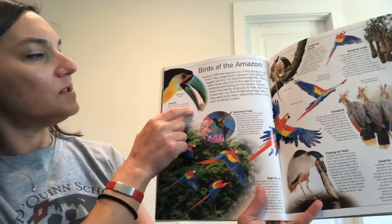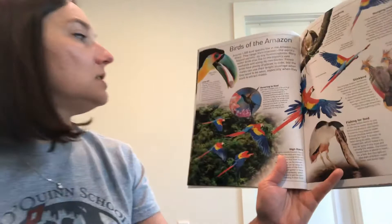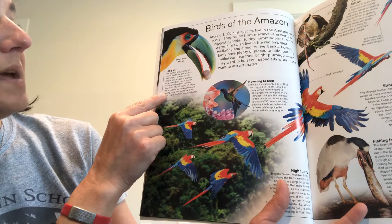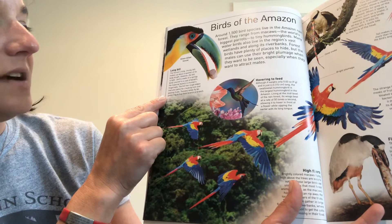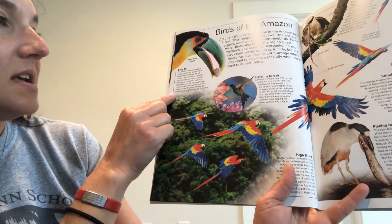This is a green-billed toucan. Some have black bills, and some are white here and then all-black bodies. The bill is light — it's actually made of a spongy bone covered in a coat of keratin, that same material found in our fingernails. The bill has rough edges that are useful for cracking nuts and peeling fruits. Toucans rarely fly far, preferring to hop from branch to branch.